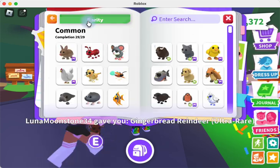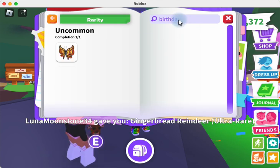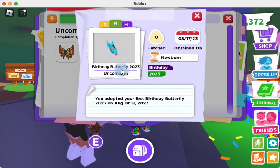Let's check out the journal. Here's the Birthday Butterfly. There's the neon — I like the neon a lot, the orange and blue are really cool. And then the mega — the mega is even cooler. I really like the mega on this butterfly. I pretty much like all the butterflies.